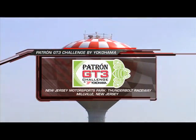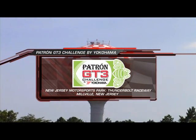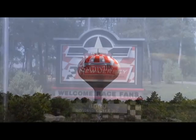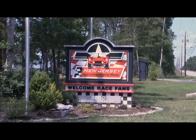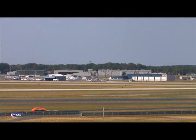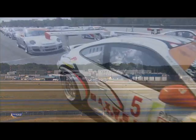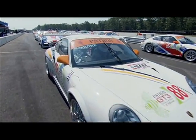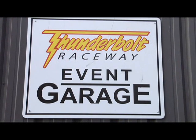Welcome to the third race weekend of the 2010 Patron GT3 Challenge by Yokohama, rounds five and six. I'm Greg Kramer, and as always, Jamie Howe will be diving into the series and talking to the drivers throughout the show. We are at a new venue for the series: New Jersey Motorsports Park. The facilities sit on beautiful 700 acres near the megalopolis of Philadelphia, New York, and Washington D.C. For the first time, a field of all Porsche power will take the green flag on Thunderbolt Raceway, a two and a quarter mile asphalt track featuring 14 turns and a half-mile long straight. Let's hear from Porsche factory driver and NGT team coach Wolf Hensler.